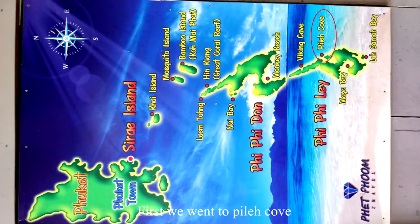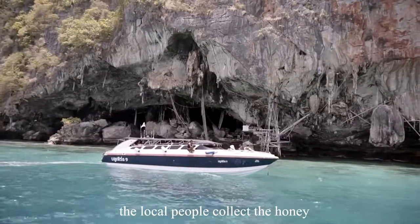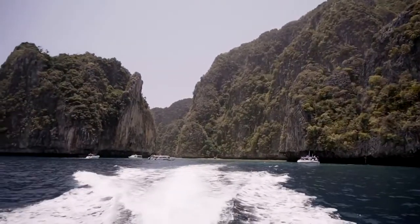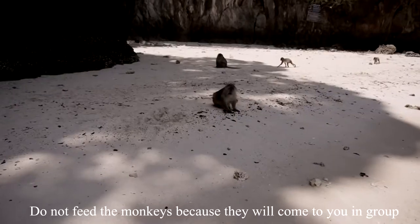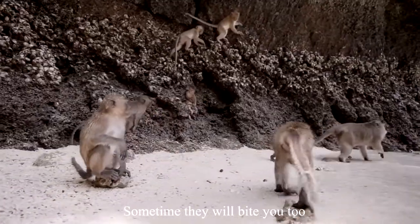First, we went to Pilek Cove. We went around the island on a speedboat and saw the cave where local people collect honey. After that, we went to Monkey Beach at Phi Phi Don Island. Do not feed the monkeys because they will come to you in a group and steal your food.